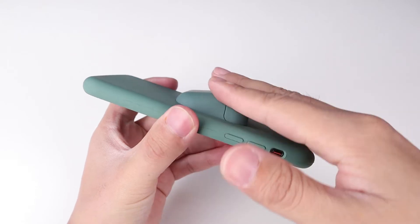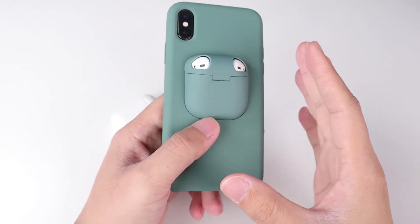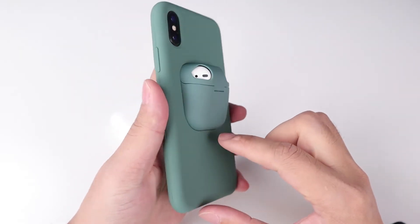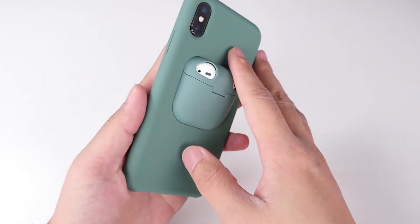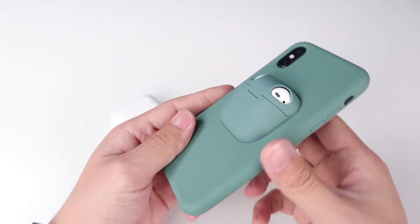It seems a huge case. If you have to use the AirPods for a long time every day, I think this is a good case for you. But if you use 10 or 20 minutes of the AirPods every day, I think the case is not so convenient to you. But it's really special.